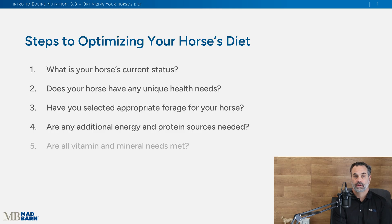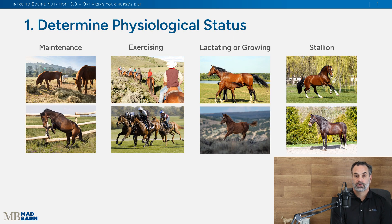Welcome back. In these next two lessons we're going to be looking at optimizing your horse's diet, especially when it comes to protein and energy. When we look at steps to optimize your diet, we want to know your horse's status, what's unique about them, what are their unique needs, is the forage appropriate for your horse, and do they need a boost in energy or protein. In follow-on videos we'll talk about their vitamin and mineral needs.